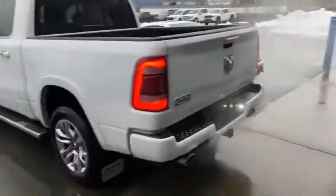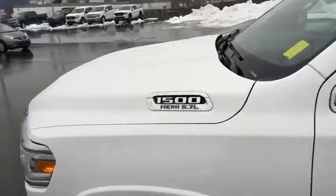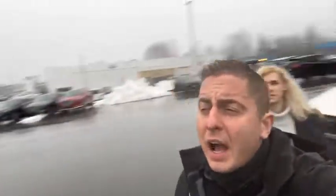There you guys have it — the 2022 RAM 1500 Longhorn Laramie Edition with the 5.7-liter Hemi V8. You know where we are: 2280 Island Highway. Hope you guys are having a great day. If you're in the market, let us be the ones to help you — we'd love to see you come on down to Island Auto. Be safe and talk to you guys soon.